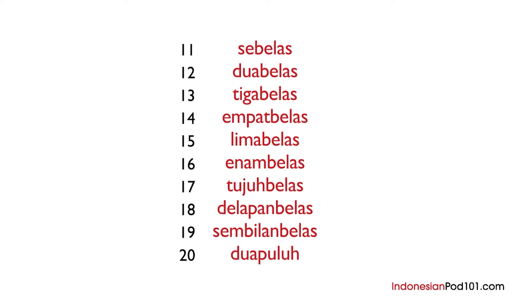Okay, now repeat after me. I'll say the numbers and give you time to repeat each one. Sebelas. Dua belas. Tiga belas. Empat belas. Lima belas. Enam belas. Tujuh belas. Delapan belas. Sembilan belas. Dua puluh.